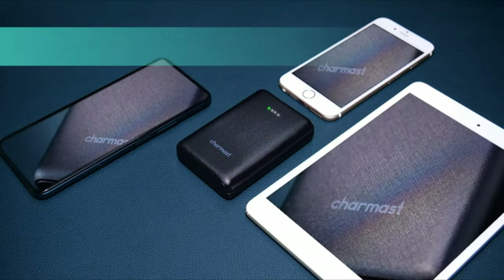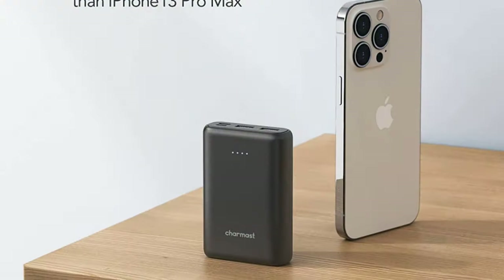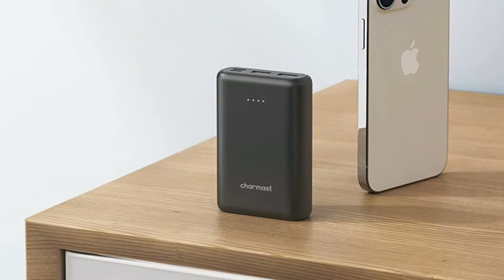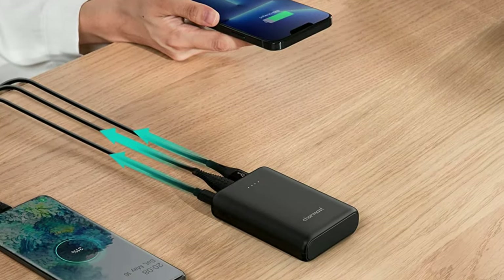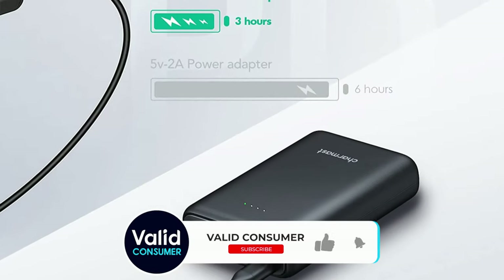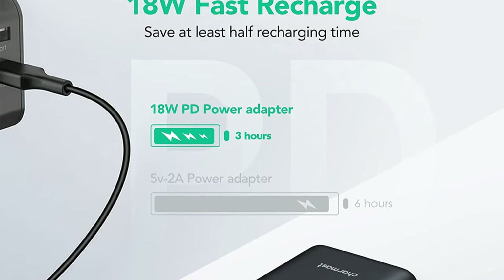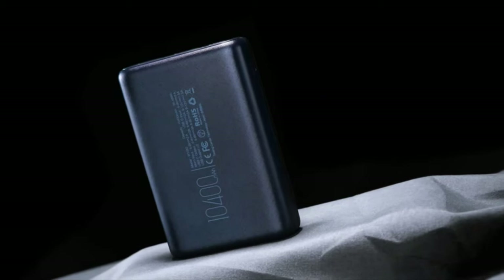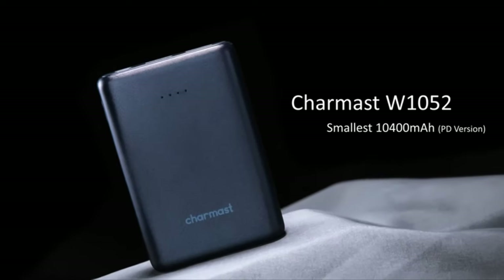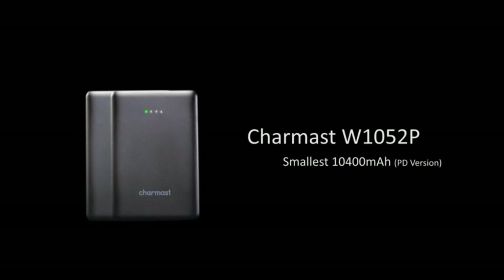During our testing, it delivered power to headphones, smartphones, and smartwatches in a timely fashion. It pumped an iPhone 13 from 0 to 100% and again from 0 to 92% in a single full charge. Compared to similarly-sized power banks, the CharMast reloads quickly when plugged into a wall outlet with its included cable. Though this unit is a bit bulkier and heavier than our top overall pick, it still fits easily into a pocket. The plastic casing doesn't boast any listed waterproofing stats, but it held up perfectly well to our drop test with only minor scuffing.